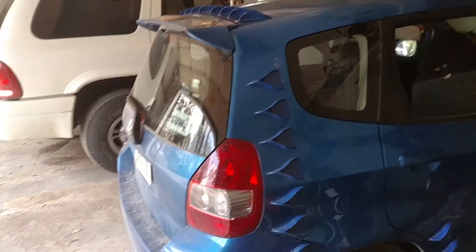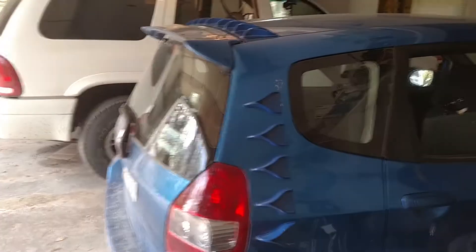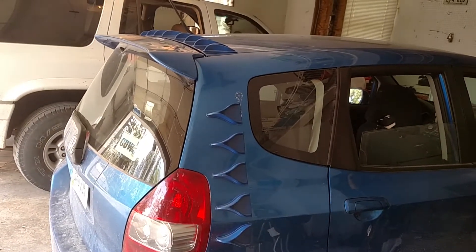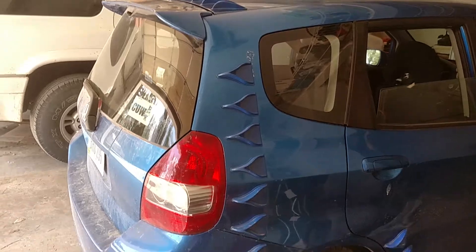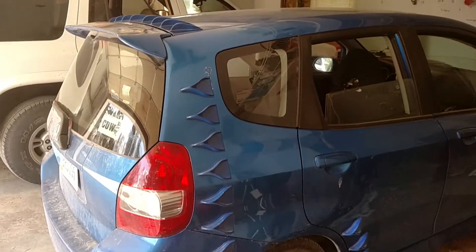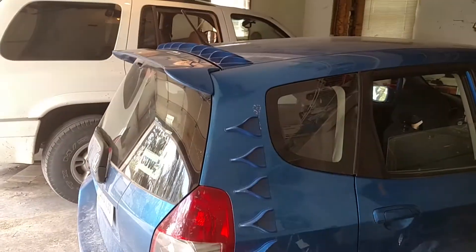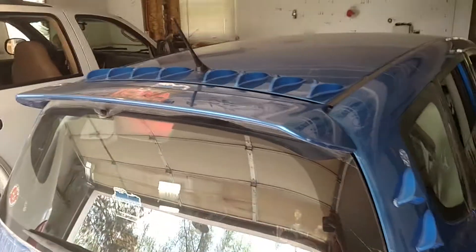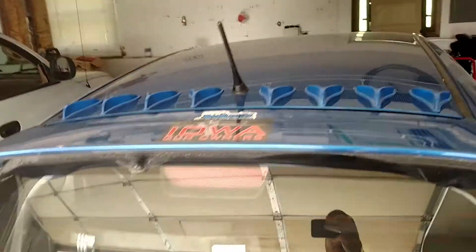I have gone from getting about 30 to 32 miles per gallon to about 33 to 35 miles per gallon. Now, it's not a dramatic increase, but it is definitely an increase. I'm curious to see how that impacts my gas bill. It probably will help a little bit, and certainly can't hurt.